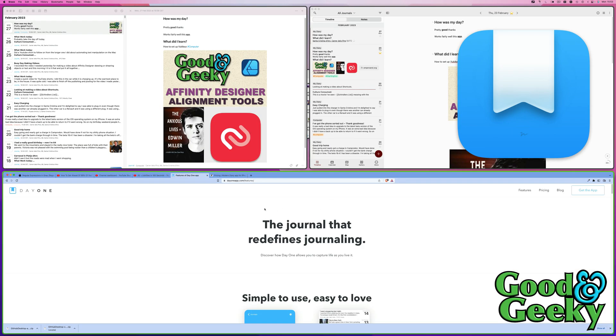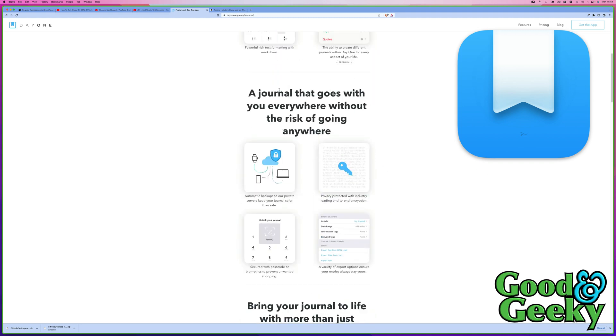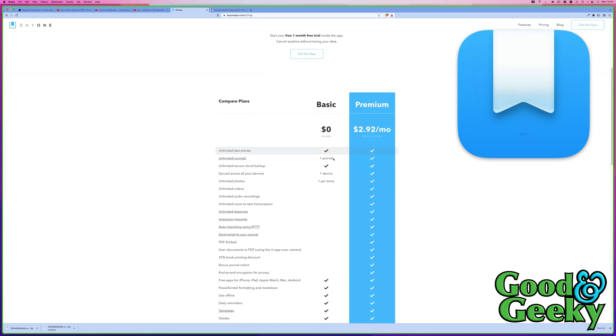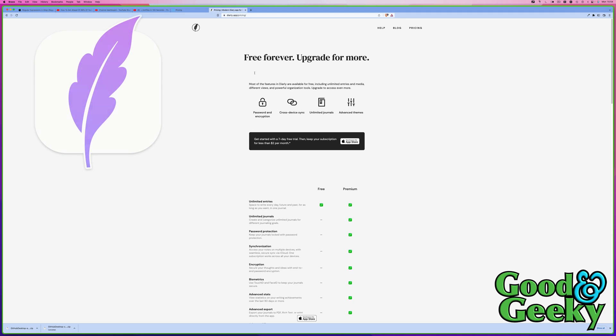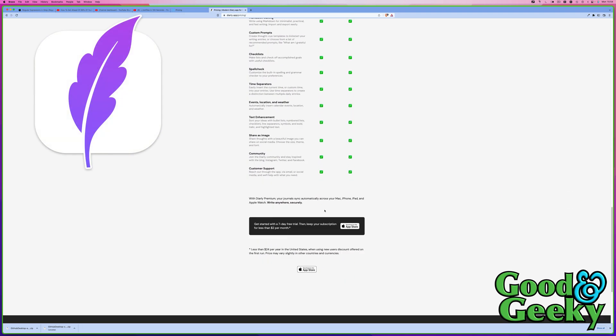Let's have a look at the web pages for these two applications and see the differences between them. We've got Day One here and it does everything you need. If we go to pricing, this is where it's a little bit interesting — Day One is $2.92 per month, whereas Diaryly is around €2 or $2 a month, so it's a bit cheaper. Both of these applications you can actually use free if you want to; it just depends if you want some of the extra features. Having the extra features in Day One makes it worth paying for.